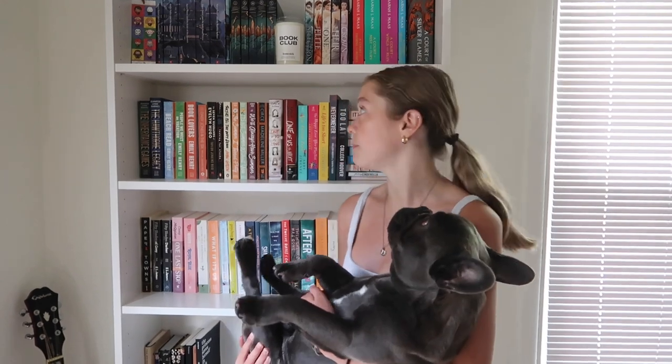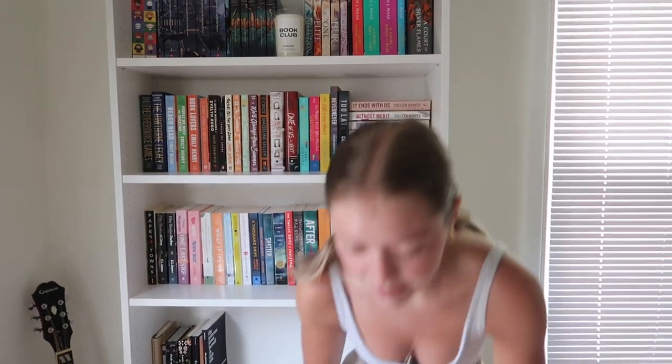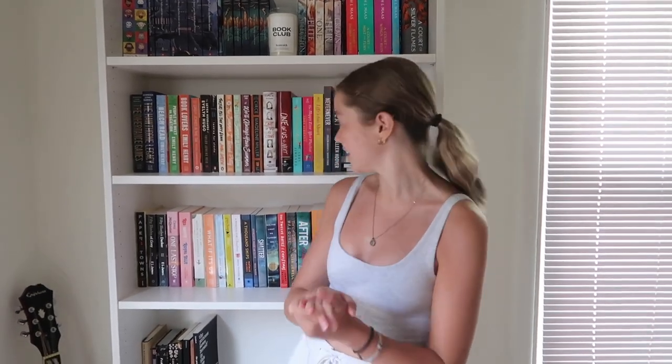This is my bookshelf. It's the Billy bookshelf from IKEA. My boyfriend got it for me for Christmas — he's filming me right now, by the way. It's a really, really nice bookshelf and I love it. So let's start at the top.